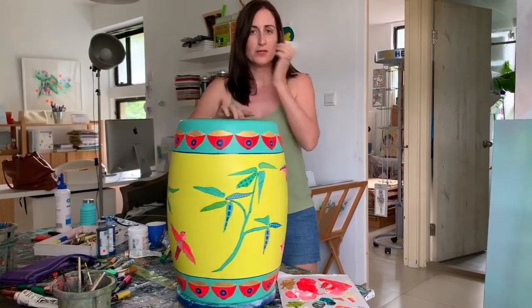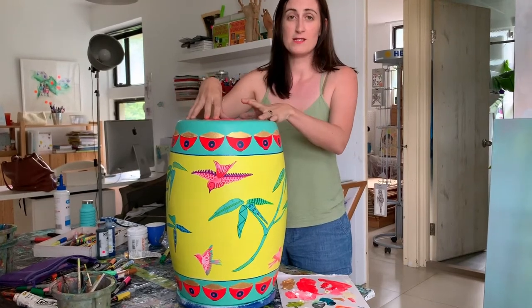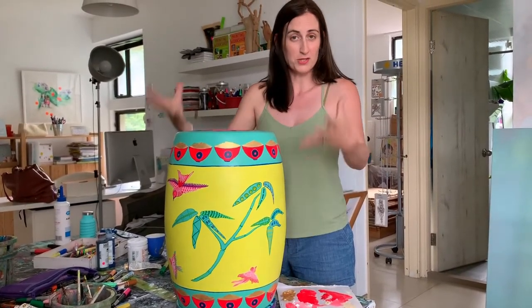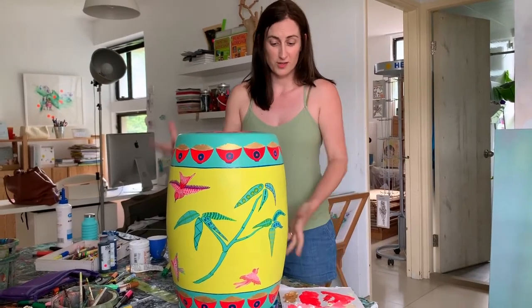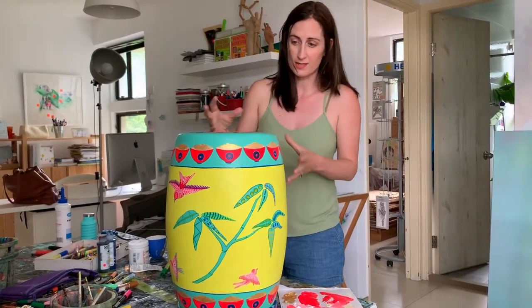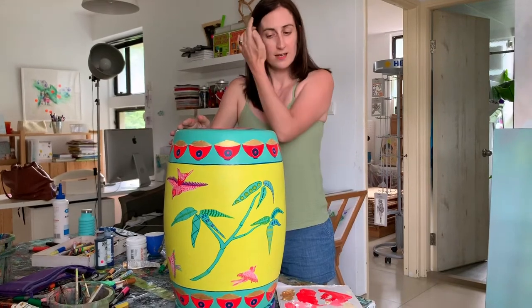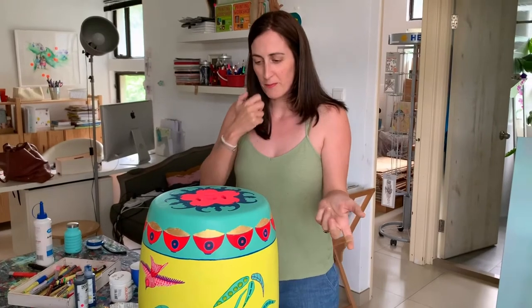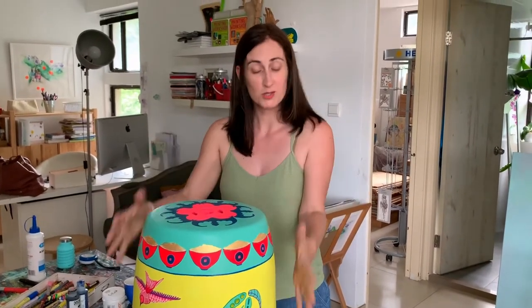What I wanted to do was take influences from traditional Chinese porcelain and put them into a modern version using all my bright colours and my style. So I've taken bats, bowls, bamboo, birds, and I've woven it together onto this stool.